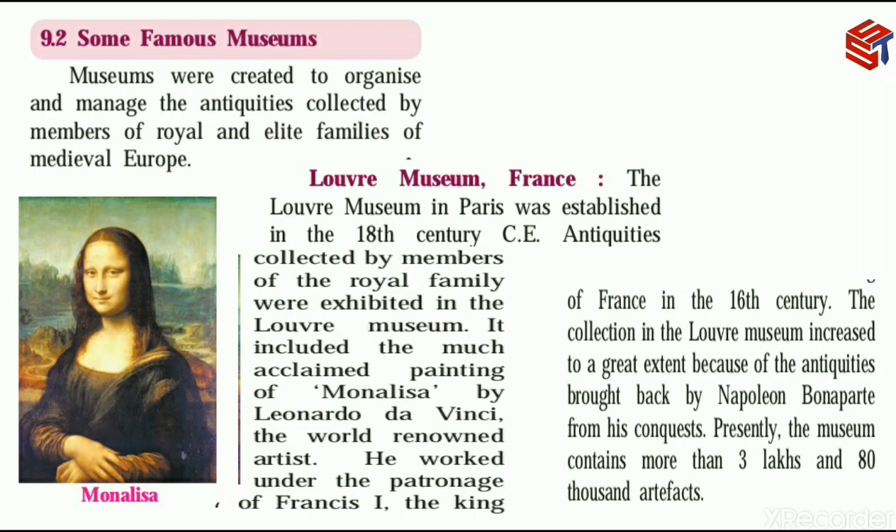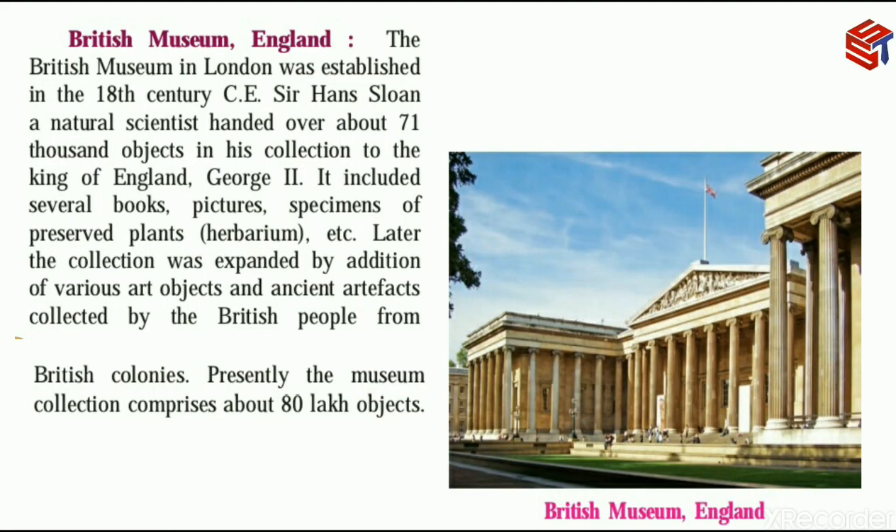Presently, the museum contains more than 3,80,000 artifacts. Artifacts means decorative items. Presently, in the Louvre Museum, there are more than 3,80,000 artifacts.